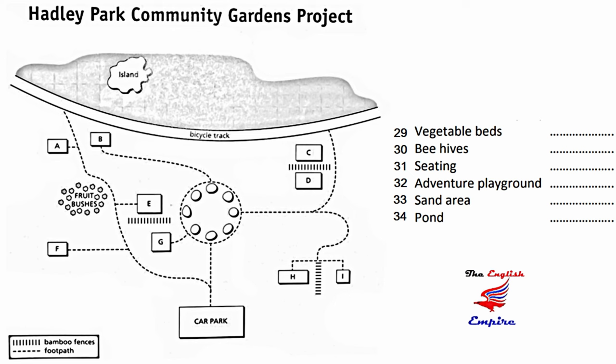Group B, your turn — does everyone have a copy of the plan? We'll all be meeting in the car park, that's on the bottom of the plan. If you've been assigned to the vegetable beds, go out of the car park and up the footpath until you reach the circle of trees in the middle of the plan. On the left-hand side of that circular footpath, there's a short track which takes you directly to the vegetable beds. You can see a bamboo fence marked just above them.